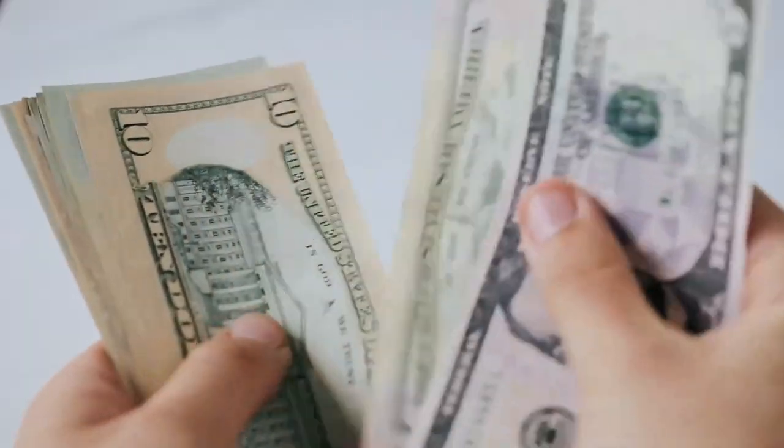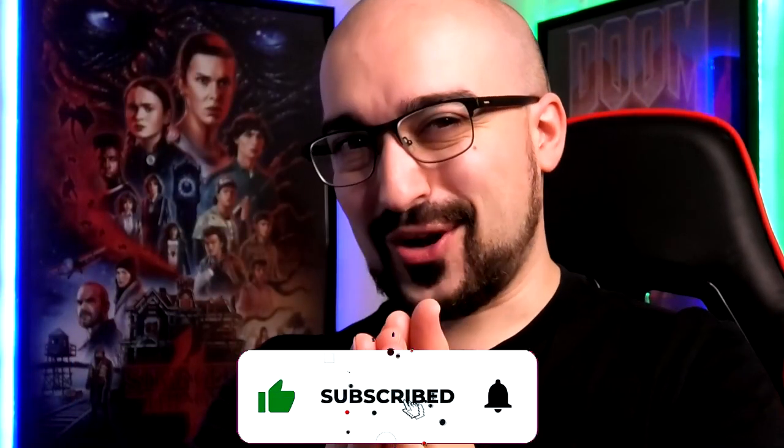Hey everyone, Vince here. Today I want to show you some applications that will actually pay you fast. I hope you enjoy the video. We're on the road to 100,000 subscribers, so thank you so much for your support. Let's kick this off.